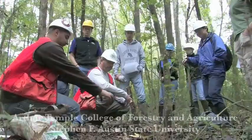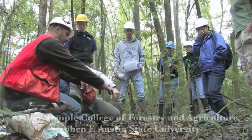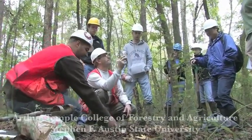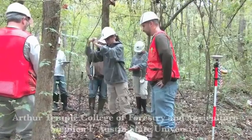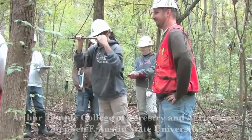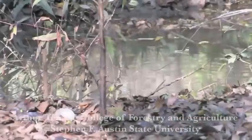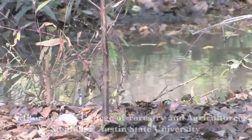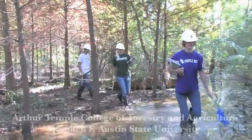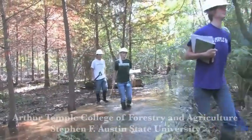Many of our courses provide a combined lecture and field laboratory experience. While the lectures concentrate on theory, the laboratories provide an opportunity to practice real-world applications using state-of-the-art techniques and equipment. Stephen F. Austin State University, located in East Texas, is a short drive away from some of the finest examples of riverine forested wetlands in the United States.